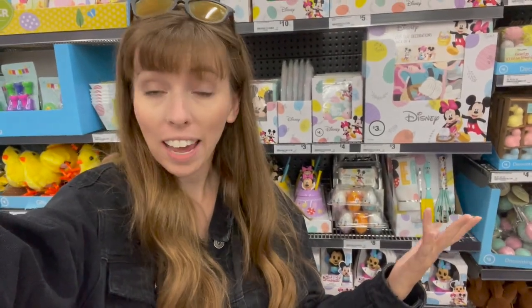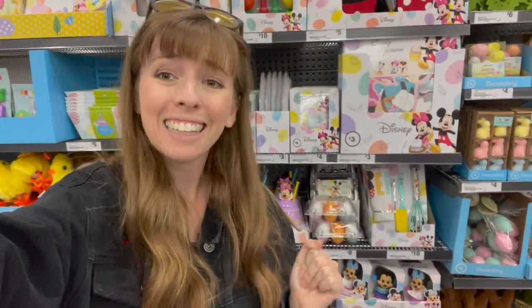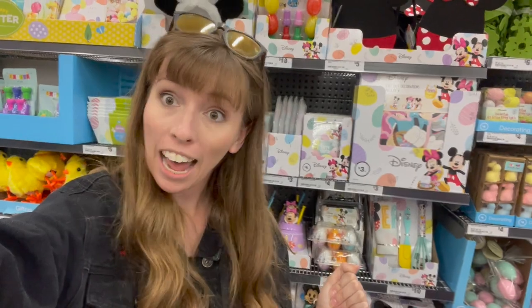Well that is all the Disney Easter stuff they have at Woolworths — let me know what you'll be getting. I'm definitely getting the Ooshies! Like this video if you liked it and please subscribe, it would mean so much to me. Bye now and have a magical day!